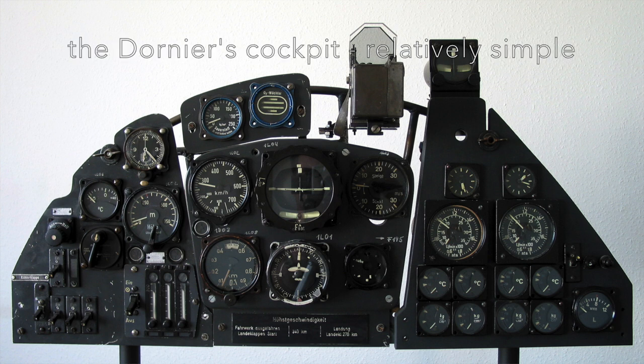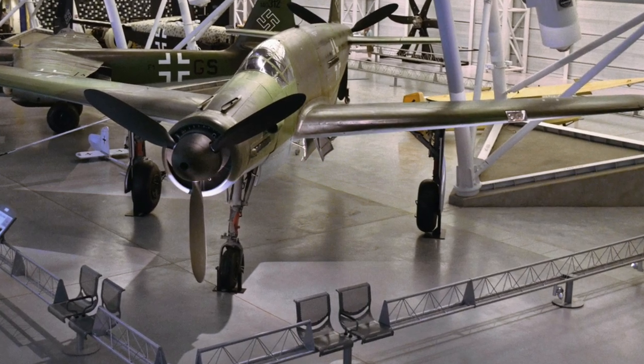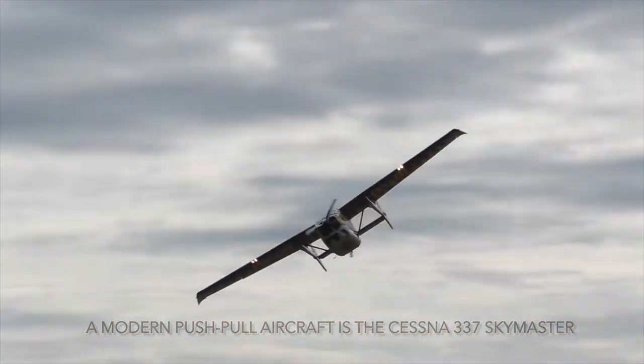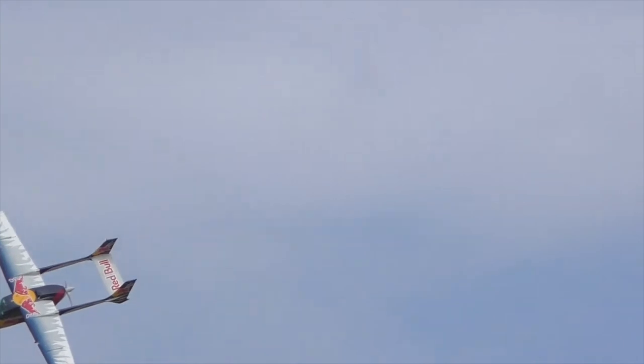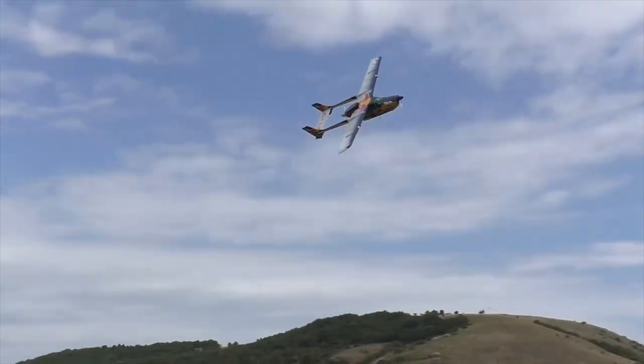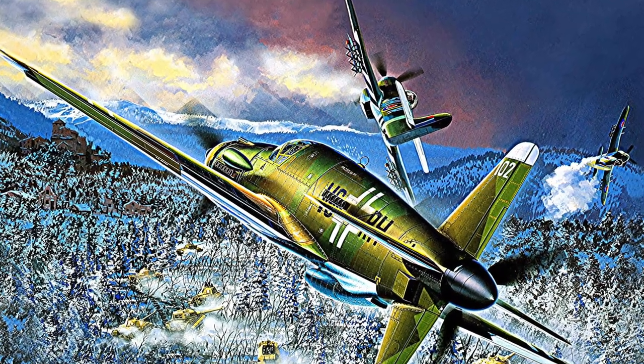The Dornier DO-335 Pfeil was a heavy fighter whose performance was predicted to be better than any other World War II twin-engine design, due to its push-pull configuration and low-drag inline alignment of the two engines. The Pfeil first flew in October 1943 and was Germany's fastest piston engine aircraft of World War II, capable of flying at 412 knots at 21,300 feet.